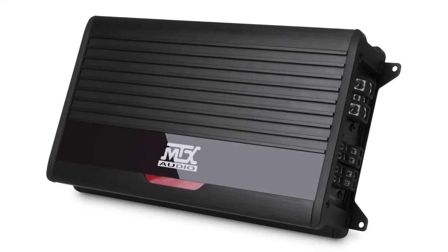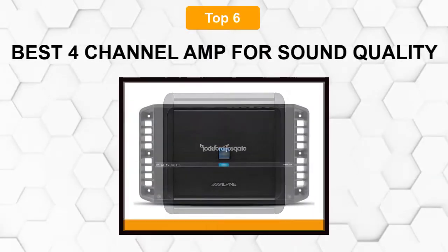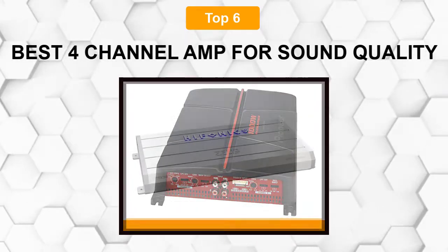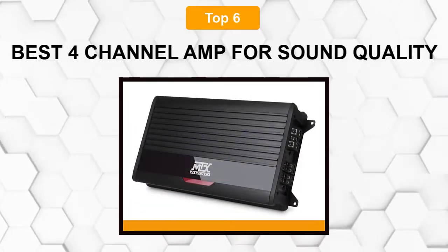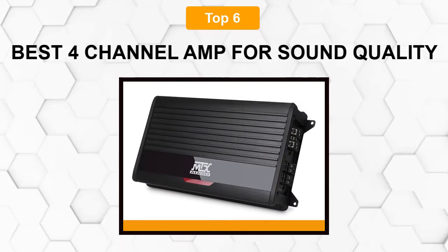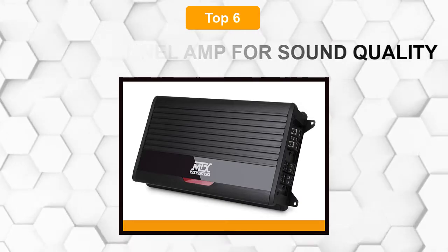Are you looking for the best 4-channel amp for sound quality? In this video, we will break down the top 6 4-channel amps for sound quality on the market. We have included links in the description for each product mentioned, so make sure you check those out to see which one is in your budget range.